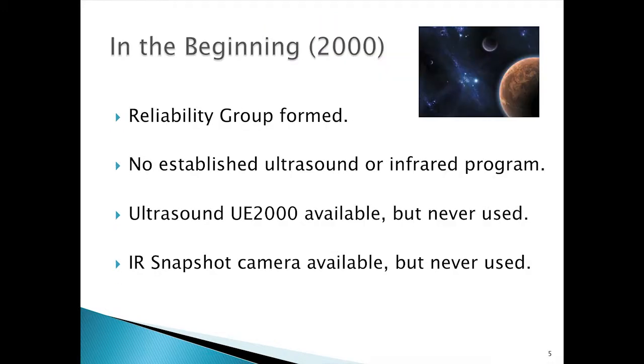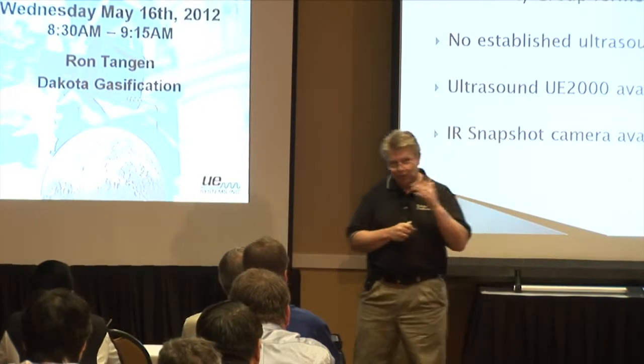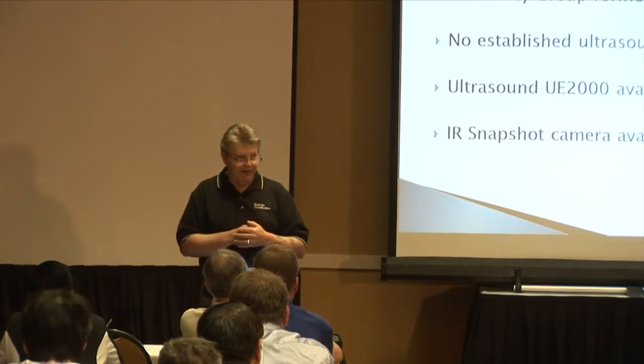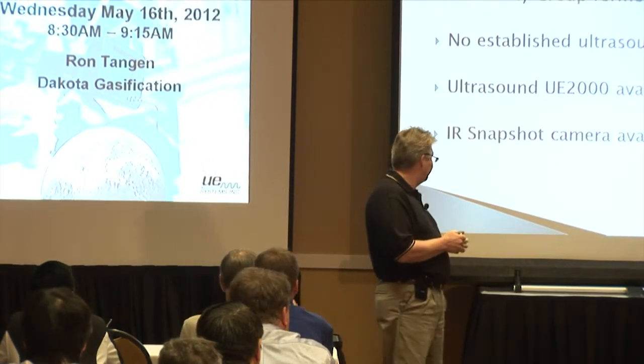The beginning of plant reliability at Dakota Gas was actually in the year 2000. We did have a UE 2000 and an infrared snapshot camera — if any of you remember the old snapshots, it was like a Polaroid. We had them, but they were in a box in the back of the tool room collecting dust. But that's where we started with our programs.